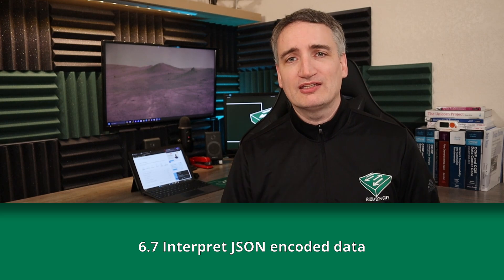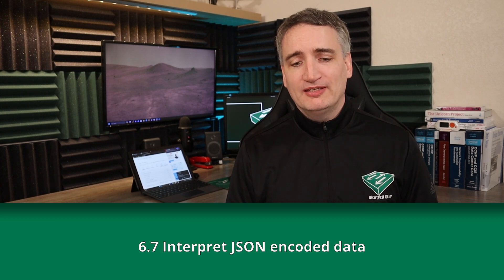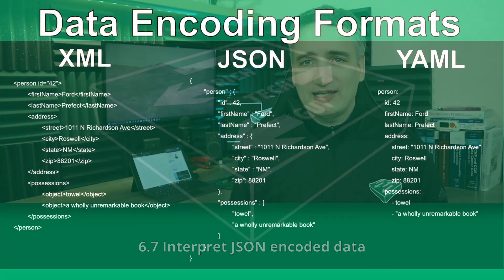Back in that 6.5 section, I mentioned three data encoding formats. Based on the topics listed, the CCNA places an emphasis on JSON — most likely because XML is old and outdated, and YAML is great for human-readable content, but JSON works really well with data-automated operations and programming languages, in particular Python. But it does work across other programming languages as well.